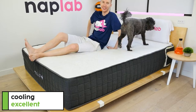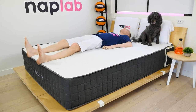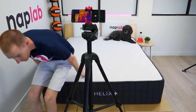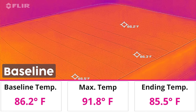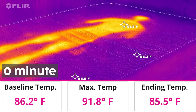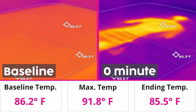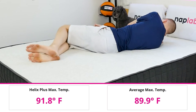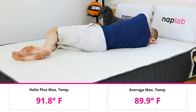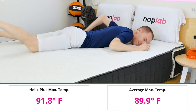To measure cooling, we lie on the mattress for 15 minutes, allowing it to absorb body heat. Then we get off the mattress and take measurements of the surface level temperature. The Helix Plus started with a temperature of 86.2 degrees Fahrenheit. After lying on the mattress for 15 minutes, the surface level temperature of the Helix mattress was 91.8 degrees. This is about two degrees hotter than the average max temperature across all mattresses we've tested to date, which is 89.9 degrees.